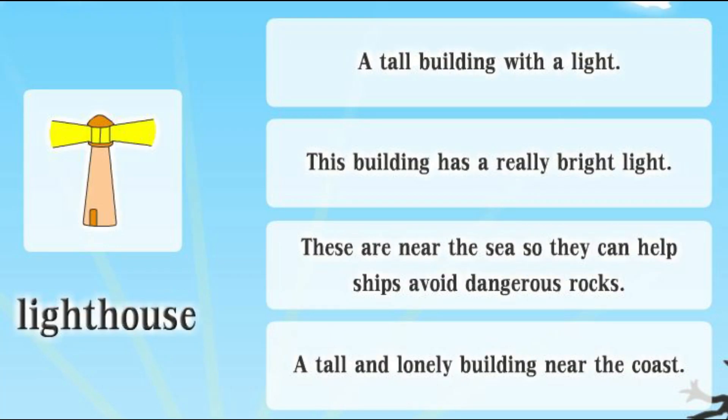Lighthouse. A tall building with a light. This building has a really bright light. These are near the sea so they can help ships avoid dangerous rocks. A tall and lonely building near the coast.